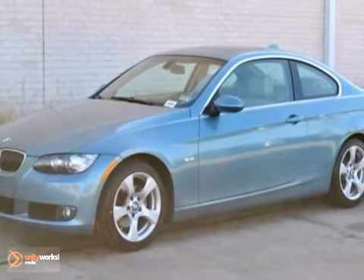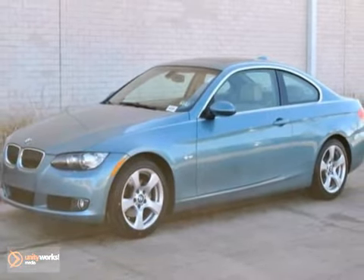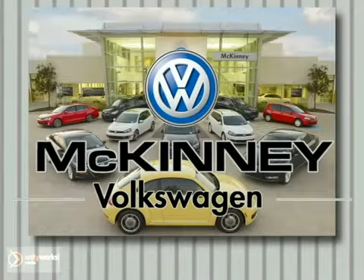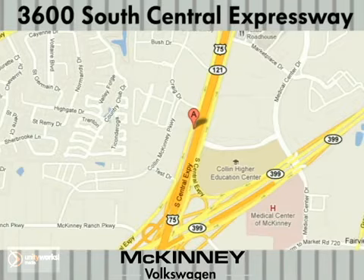If you have ever wanted a 3-series BMW Coupe, come to McKinney Volkswagen to see it today. We're conveniently located at 3600 South Central Expressway, just north of the Central Expressway State Highway 121 Interchange in McKinney.